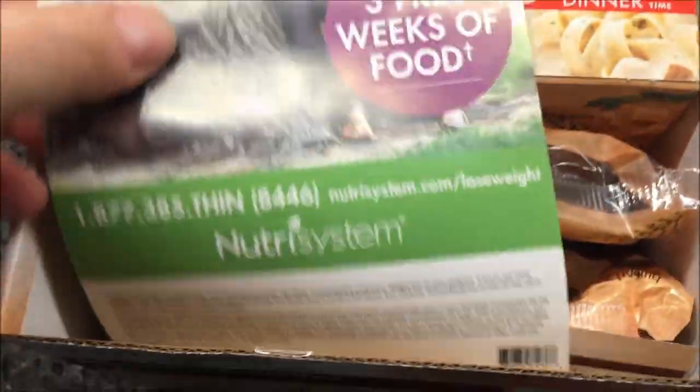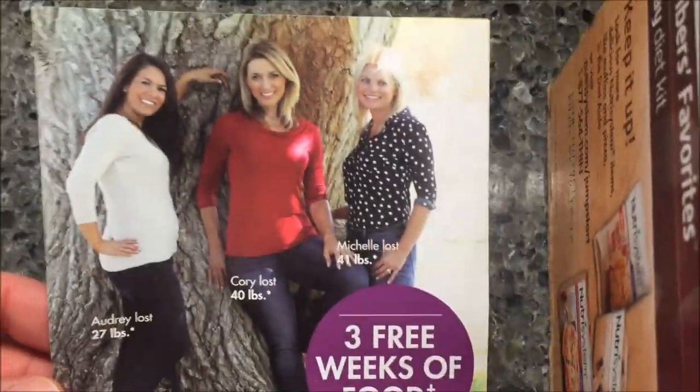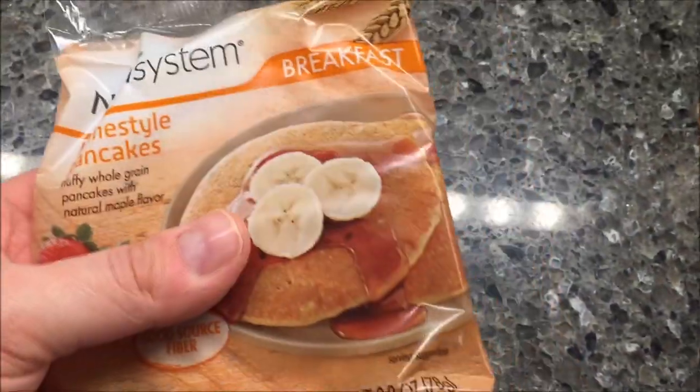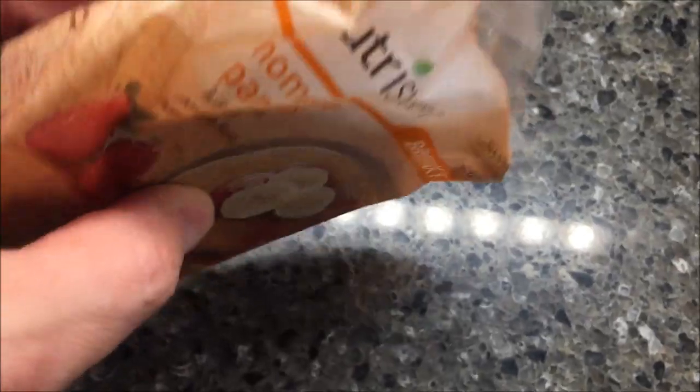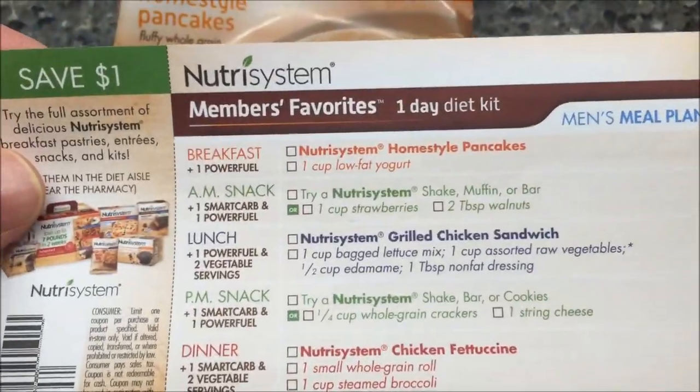I did cut the tape open, by the way. We bought these at Meijer — that's the only place we've seen them so far. They were $14.99. So you get all day's worth of food; whether it's good or not, we'll see. This is also an ad for their Lite program and their foods. So pulling this out, we've got the pancakes — literally just two frozen pancakes, no syrup, no bananas, nothing like that.